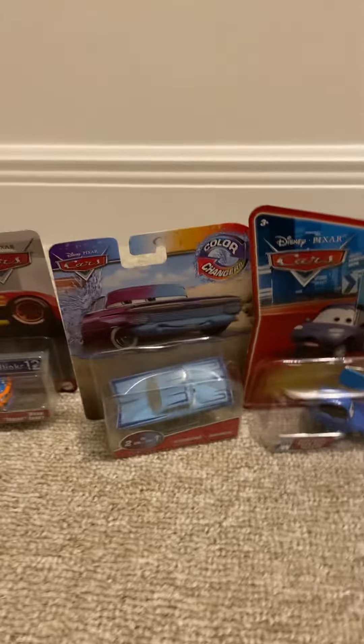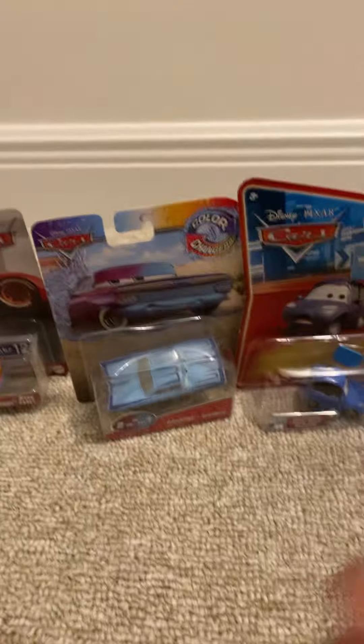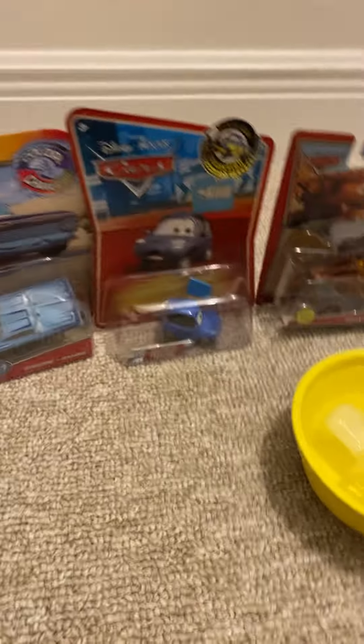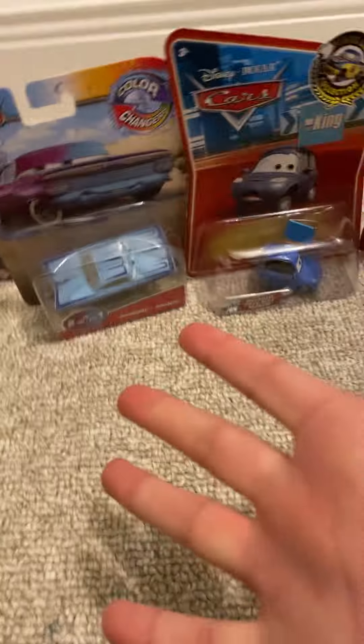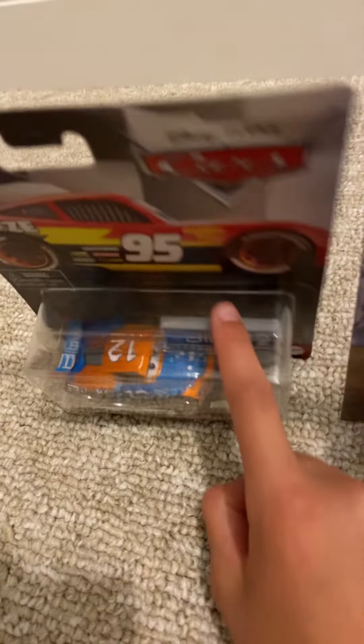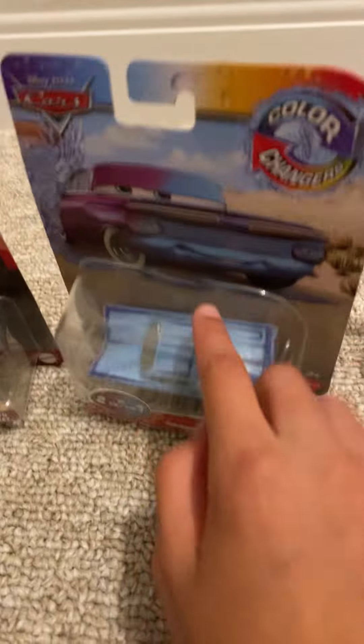This isn't all of my birthday haul, but it's some of it — it's the only cars that came in so far. Conrad Camber was also part of my birthday money, so I'll count it as 5. So I got NASCAR Ryan and Silaney, Color Changer Intro Ramon, Passenger True Boomer Crew, and One-Eyed Mater.